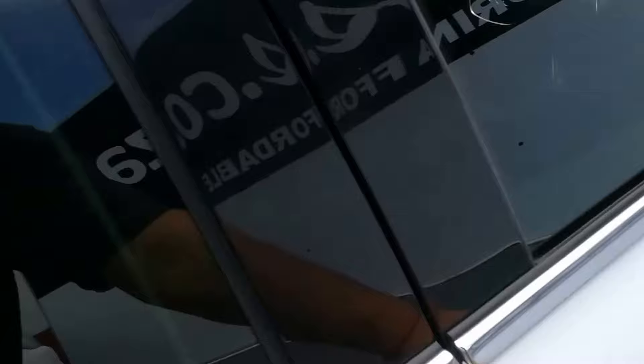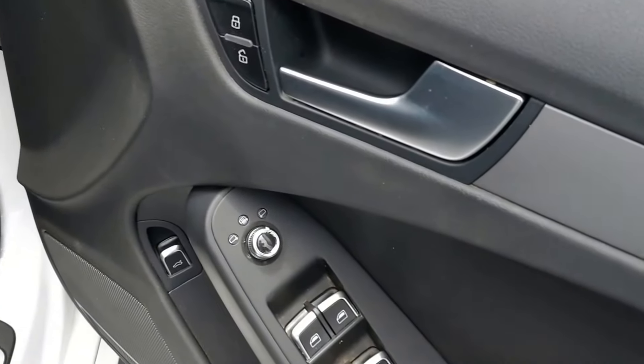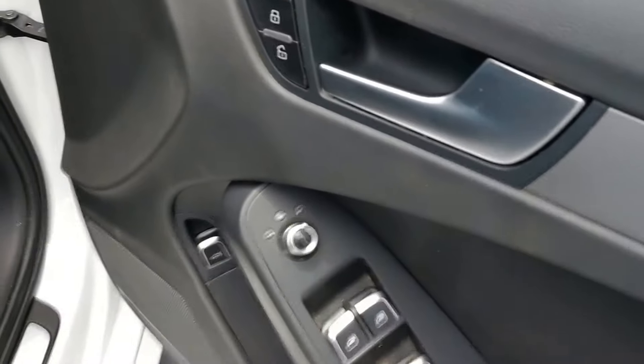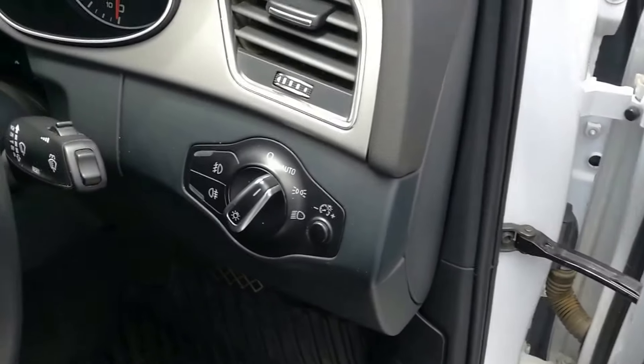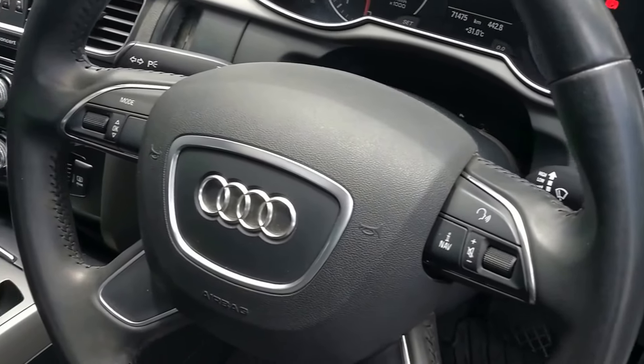Let's have a look at the driver side. We have all round electric windows, electric mirrors with the heat function, central locking, automatic headlights with front and rear fog lights, and a multifunction steering wheel with cruise control.